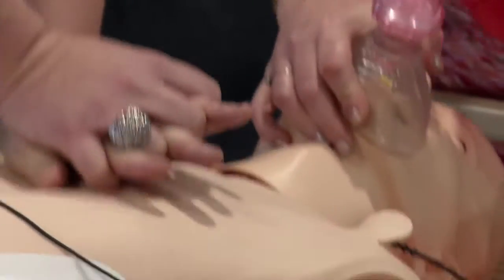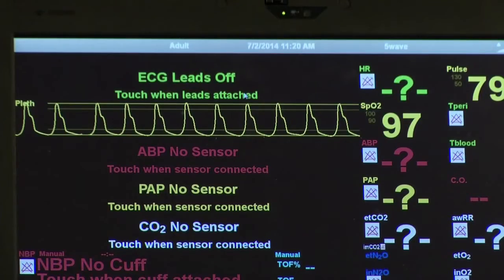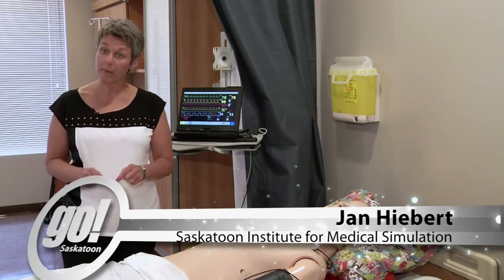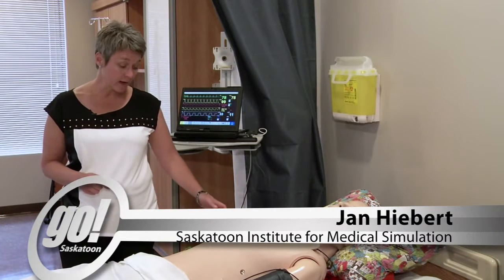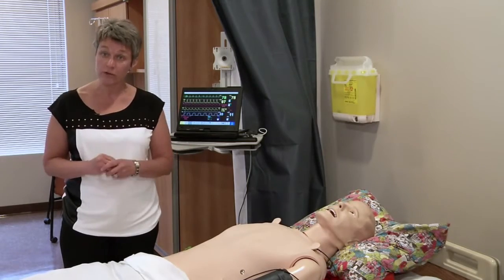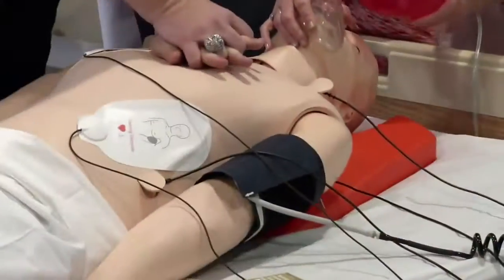We have the ability with Bruce to start an intravenous. There's a medication we need to give Bruce, and there are barcode sensors that detect what that medication is. The sensors in the IV tubing detect how much we gave, and the mannequin has the ability to instantly respond according to our actions, similar to a real-life patient.